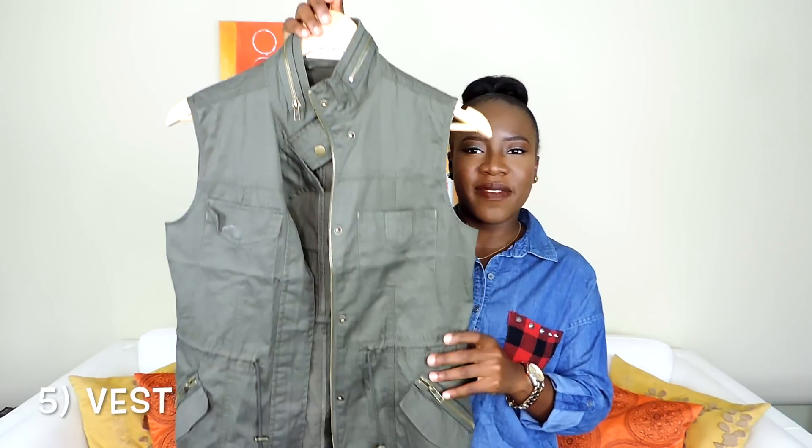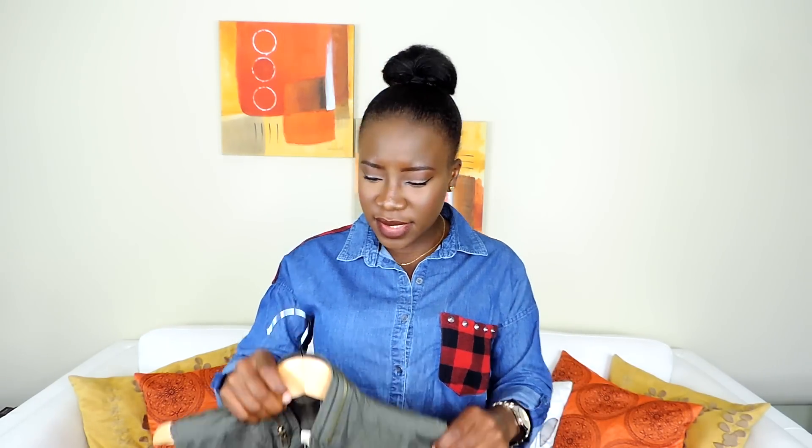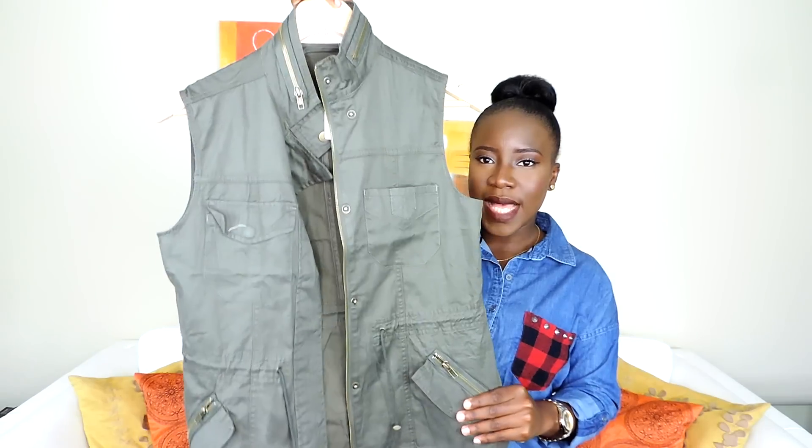The next thing I'm going to be sharing is the vest — this one is the olive vest from Suzy Shier. You can also use this to layer during the fall time. If you want to keep warm but don't want to be too hot, you can wear it on top of your light sweatshirts. It gives a nice layered look. Instead of this, you could also wear a leather vest or a quilted vest.